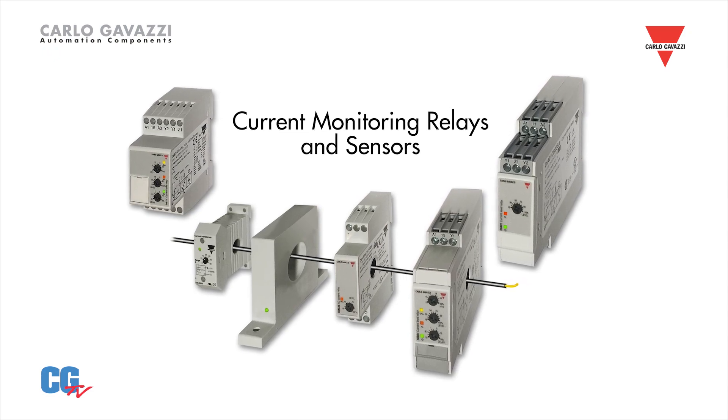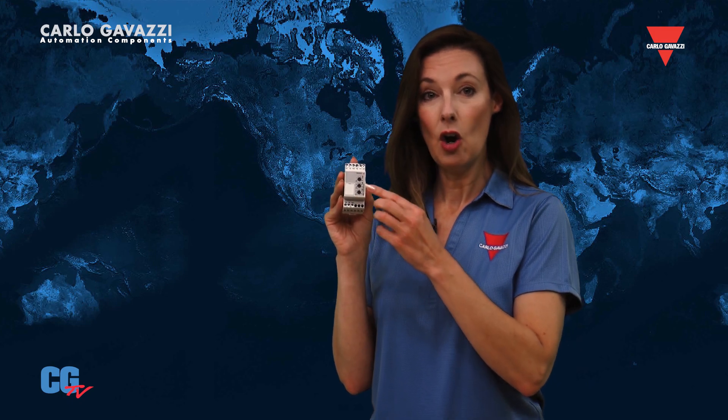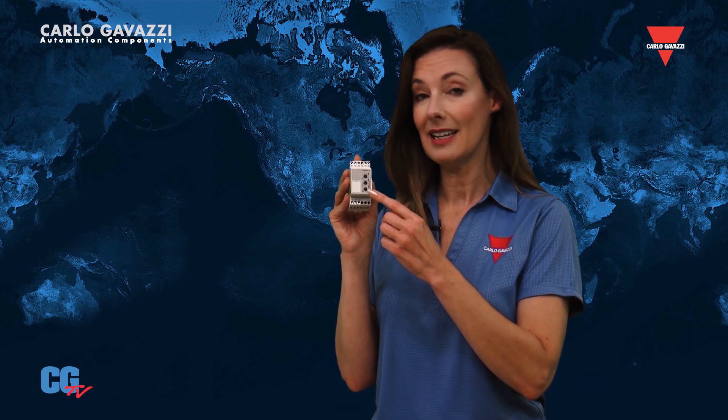They can monitor both AC and DC amperage and alert you if a motor or load is drawing too much current or not enough. Our DIA-01 and DIA-71 offer adjustable set points and time delays.